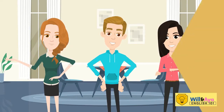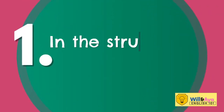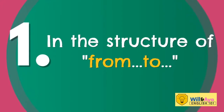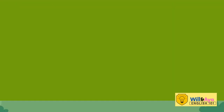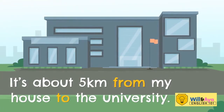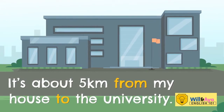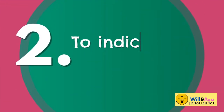Use 'to' in these cases. For example, it's about five kilometers from my house to the university. We also use 'to' to indicate distance between two points.